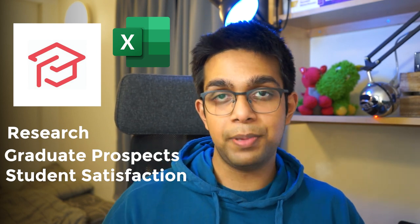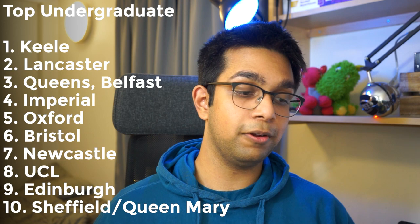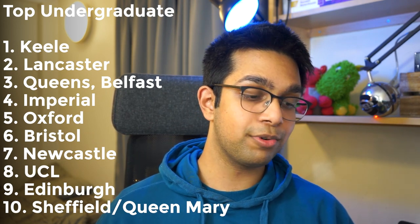I took data from the Complete University Guide's ranking of medical schools and did my own interpretation. In my ranking system I valued research, graduate prospects, and student satisfaction equally. Sorting by the highest combined ranking in Excel, my top ten for undergraduate medicine were: Keele, Lancaster, Queens, Imperial, Oxford, Bristol, Newcastle, UCL, Edinburgh, Sheffield, and Queen Mary.